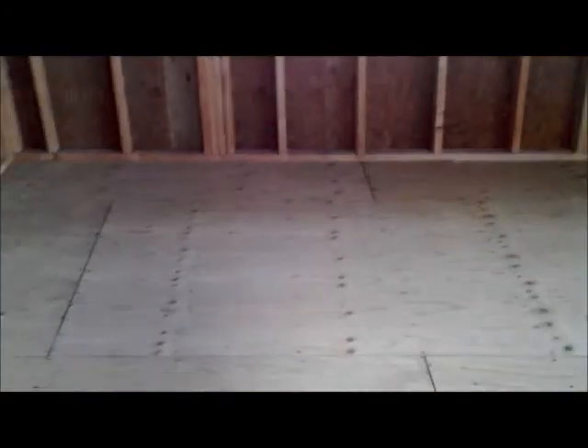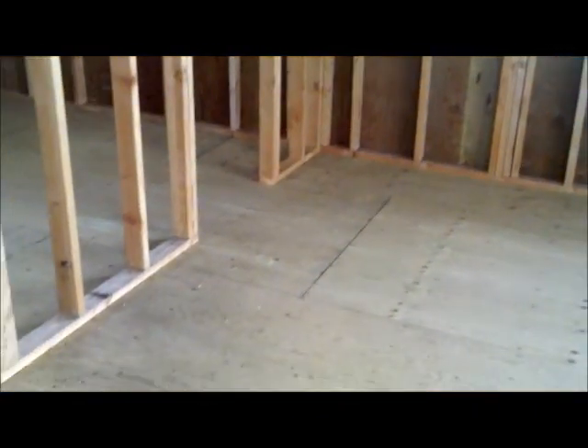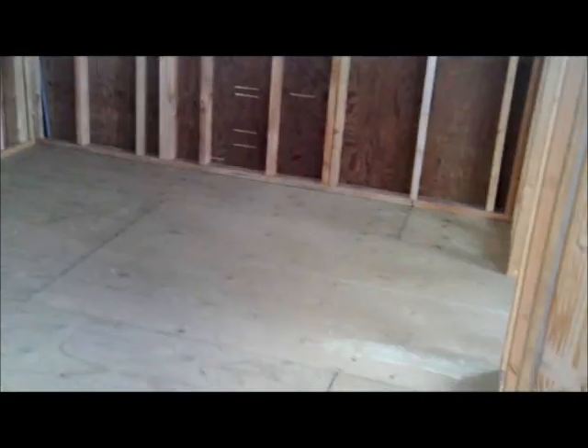Looks like you might need a bit of blocking up there to catch the drywall. There's one interior wall. Don't know where they had planned to put the bathroom, but it looks like there's something going on right there with a channel — maybe they were going to put the bathroom in there. Don't know.